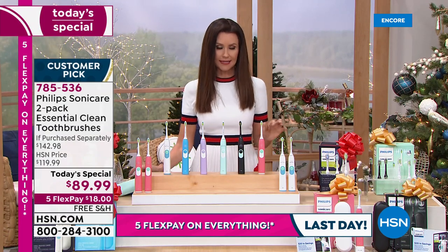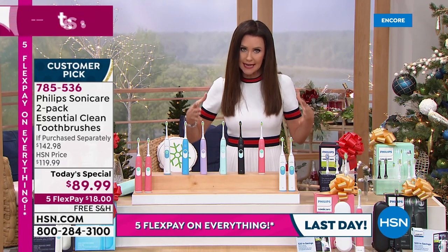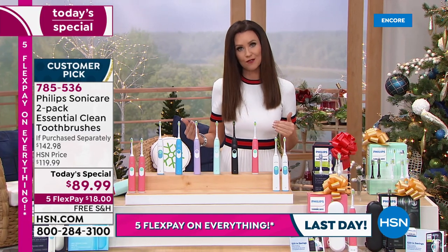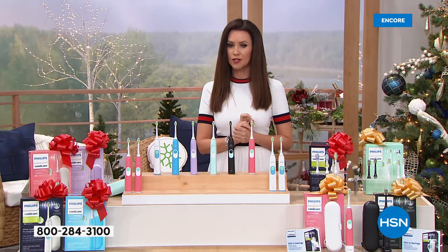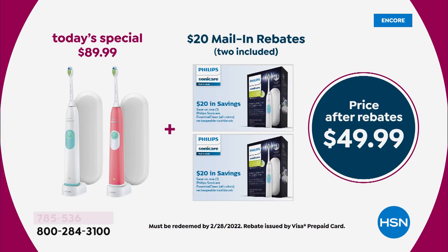Let me go over this again. Our deal today would normally be about $142.98 if purchased separately. You're getting two Philips Sonicare toothbrushes, two diamond clean brush heads, two travel cases, and an extra charging stand. We're giving you an amazing today's special for under $90 — five flex pay at $18. But wait, there's more: take another $40 off with the two mail-in rebates, making the price $49.99 for two. Unbelievable.